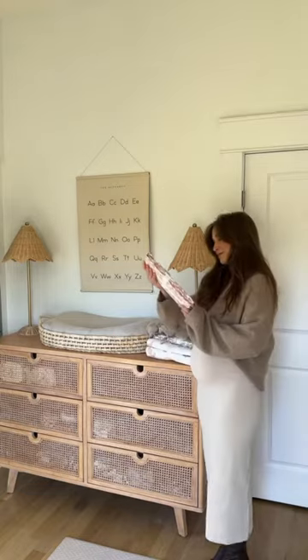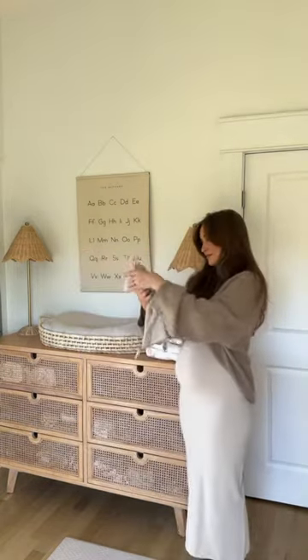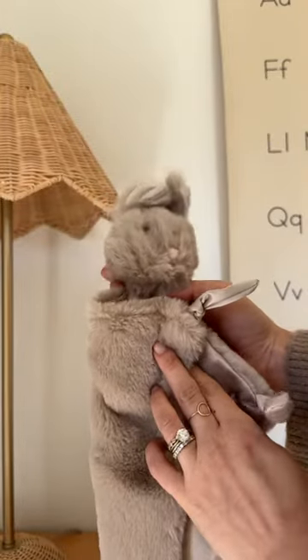Pottery Barn also has the most beautiful heirloom quality sheets and quilts and stuffed animals, and there are just so many great things to add to your registry.